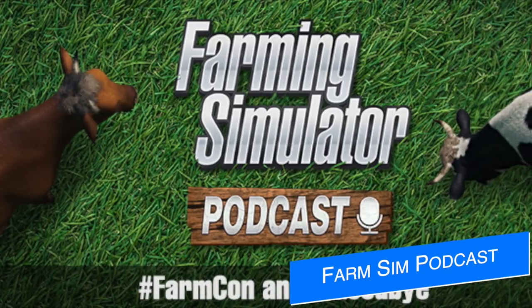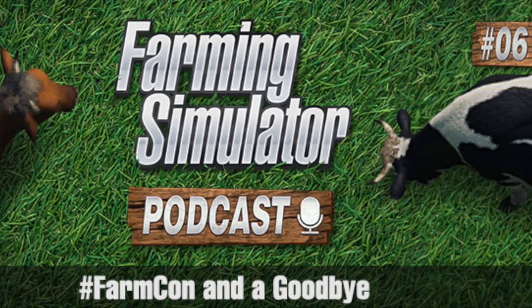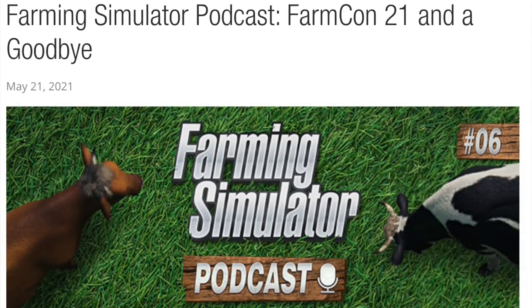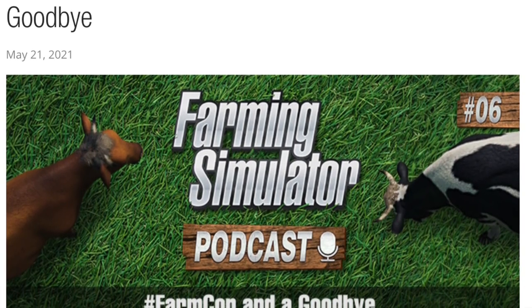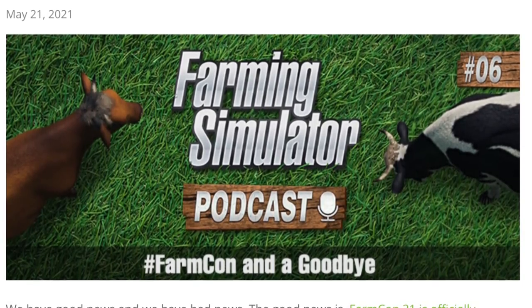Moving into today's top stories, we start with the new Farming Simulator podcast released today, titled 'FarmCon 21 and Goodbye.' In this episode they talked about FarmCon 21, which was announced a few days ago, and that Eleni would be leaving Giants. Here are a few of the questions they answered — old gen versus new gen console hardware for Farm Sim 22.